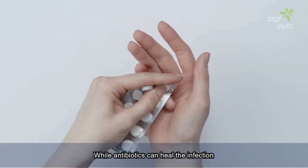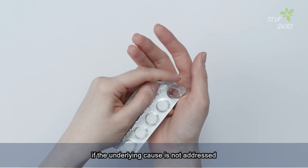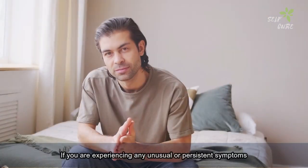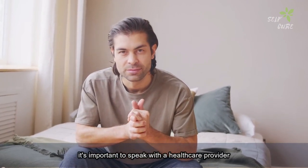While antibiotics can heal the infection, if the underlying cause is not addressed, the infection will return. If you are experiencing any unusual or persistent symptoms, it's important to speak with a healthcare provider.